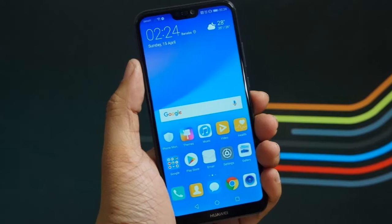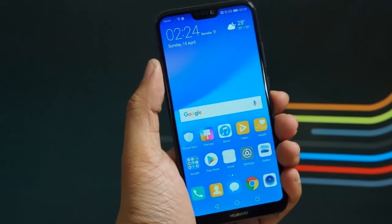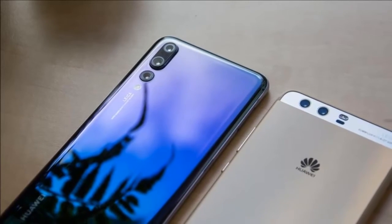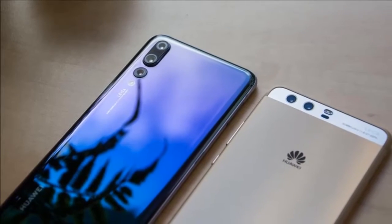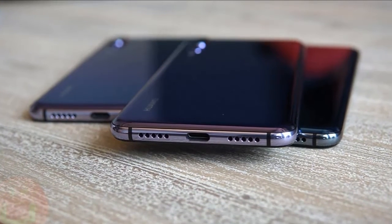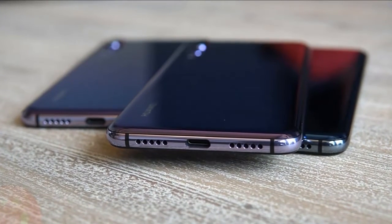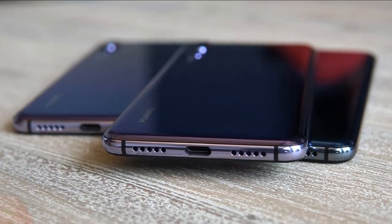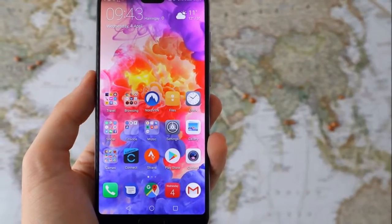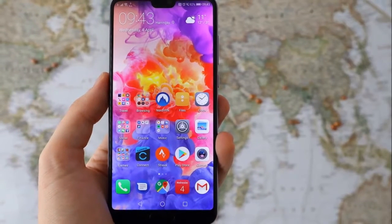For the Huawei P20 Pro's price you could only get a 64GB iPhone 8 Plus, not an iPhone X, although there are some quirks to the Huawei design and software to get used to in return. However, the remarkable work done on the camera makes this the most versatile phone photo shooter out there, regardless of price, whether you're a happy snapper or an amateur enthusiast photographer.